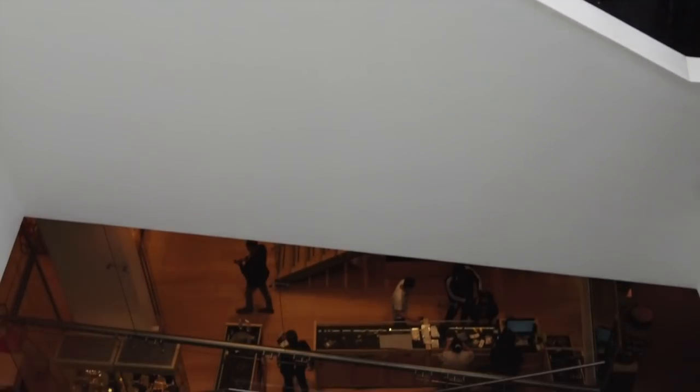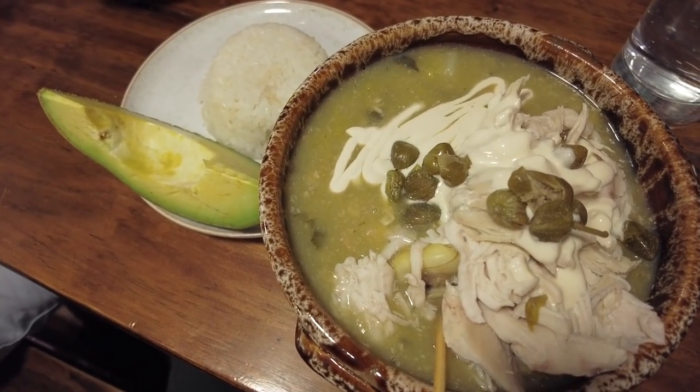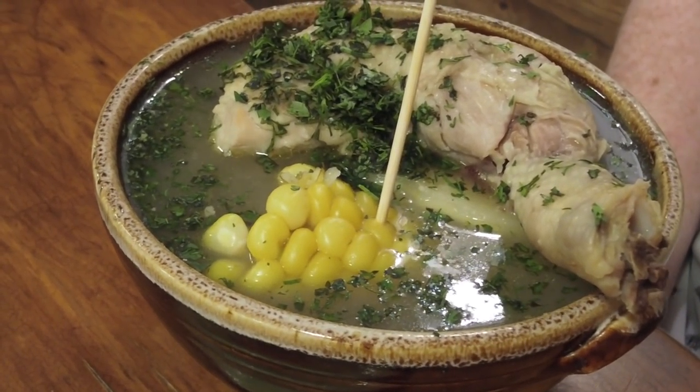Not far from the Gold Museum is the restaurant Antigua Santa Fe, which has the proclaimed best ajiaco in the world. It's a chicken soup, and Danny and our friend Rob really liked it.